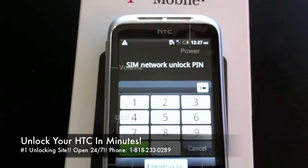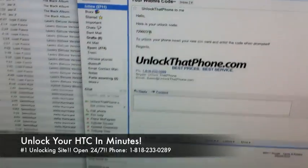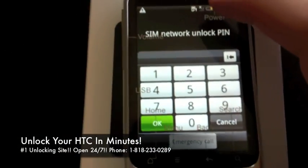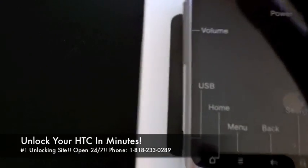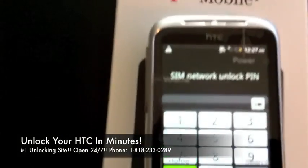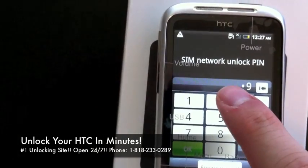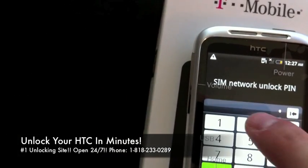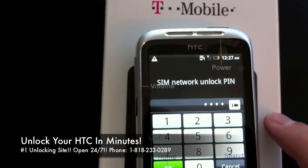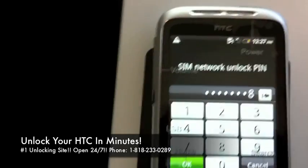That is the unlock code we just received. I have it here and I'm going to enter it on the phone. The code is 7-2-9-9-2-3-1-8. Then you hit OK.